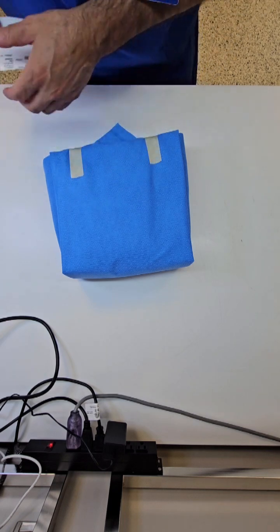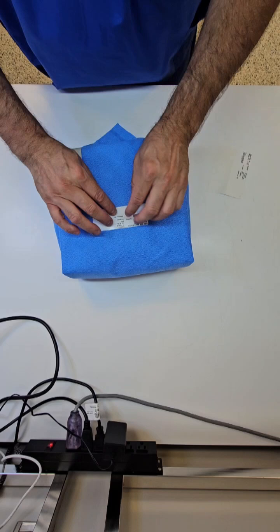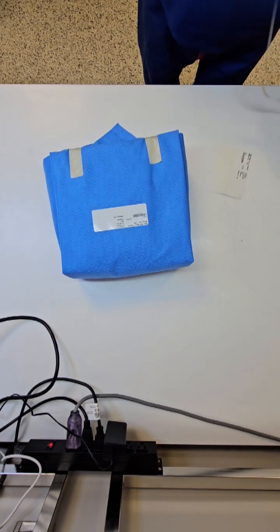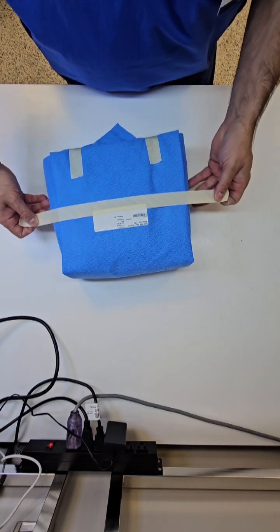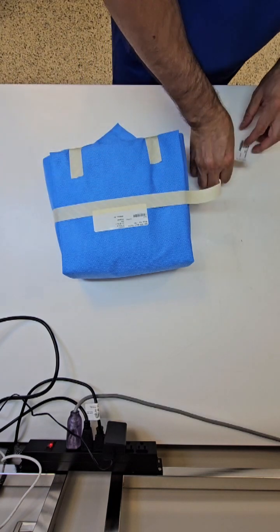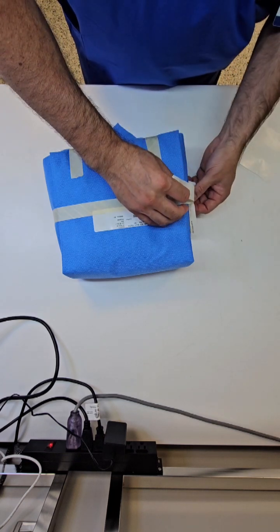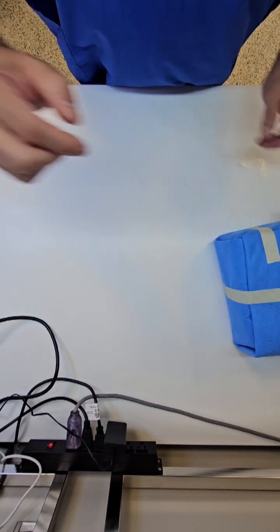Prior to sterilization, we do that inspection and assembly. These are identified so that we know what the content of the tray is. This is specialized sterilization tape that will change color to show users that this item has gone through sterilization and that it is assumed safe to use on a patient.